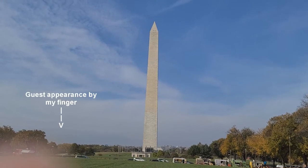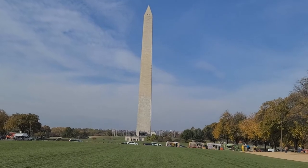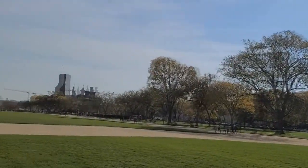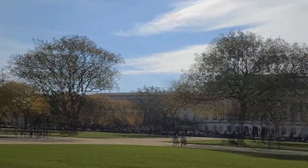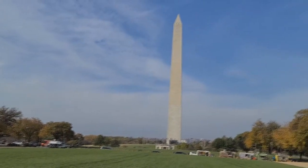Welcome to D.C. This is where we're starting. There's the Washington Monument, the Lincoln Memorial is behind it, and in that direction is the U.S. Capitol Building. So I'm going to take you around, just show you what there is to see around here. Here's where we're starting.